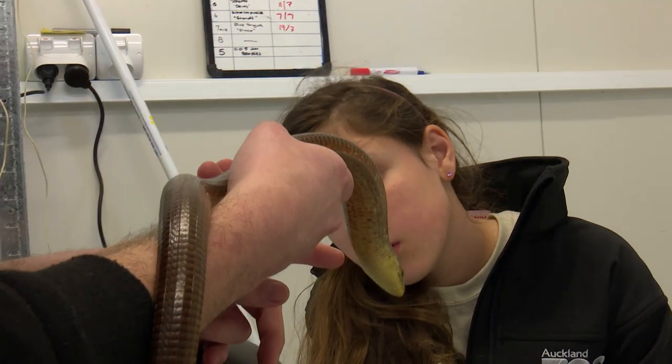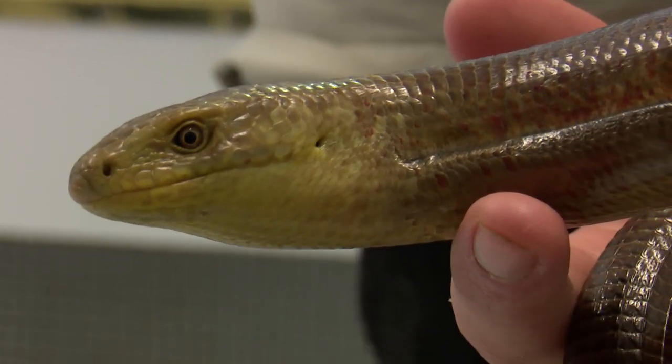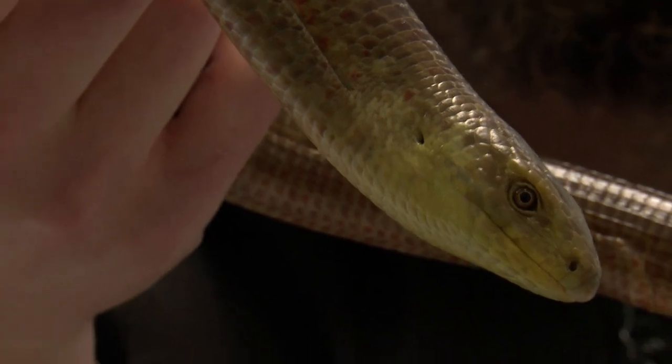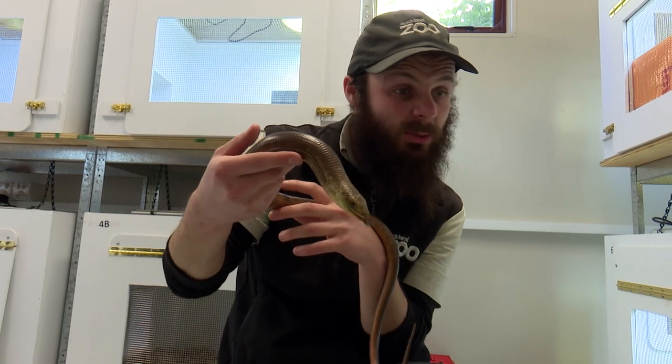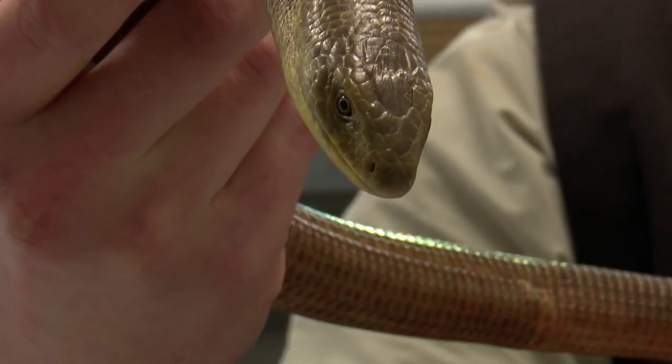Do you see those holes in the side of her head? Yeah. What do you think they are? I have no idea. So snakes actually don't have ear holes like this. She can also blink or close her eyes, which is something that snakes can't do. Snakes don't have eyelids like a shelterpusic or a legless lizard does.